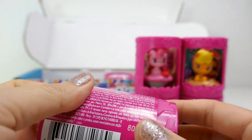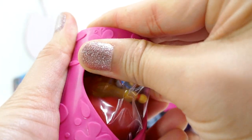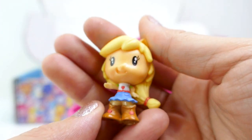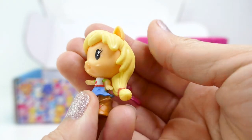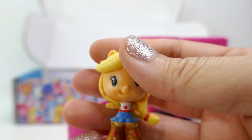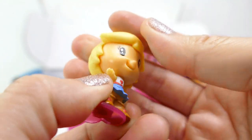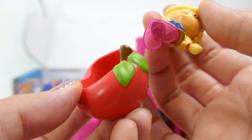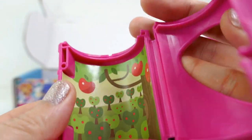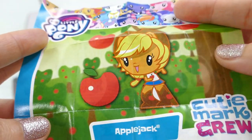We got another Applejack — this time as an Equestria Girl! Her hair is tied a little differently and she is wearing her regular outfit with brown boots. Their arms are kind of posed already and they don't move — the heads don't turn, it's just one piece of plastic or rubber. She comes with a little apple to sit in. Here's the background with a bunch of apple trees, and here is her poster — Applejack as an Equestria Girl.